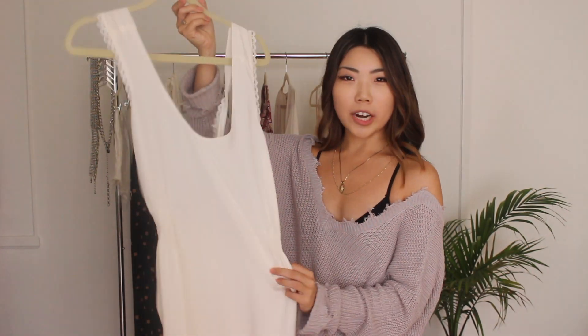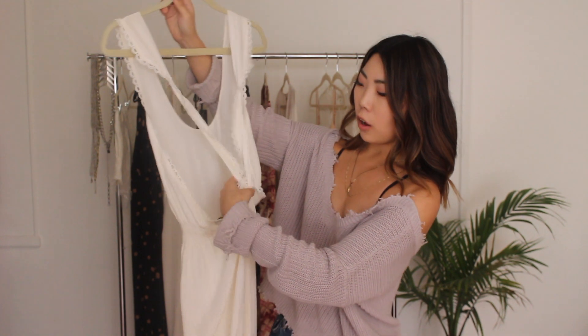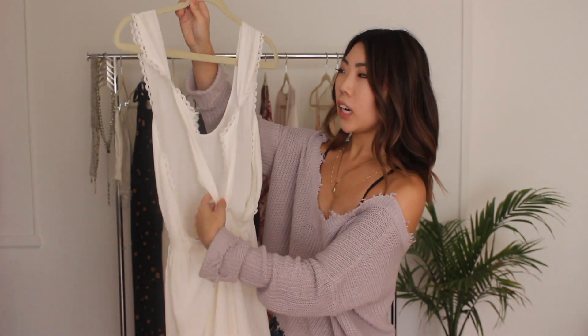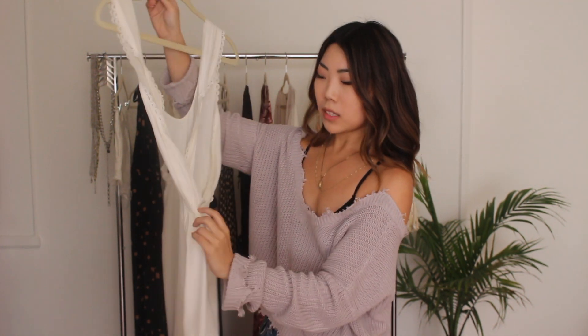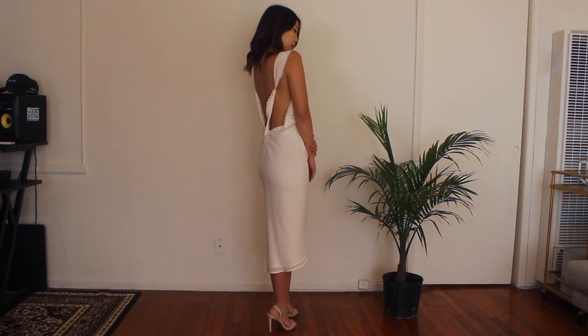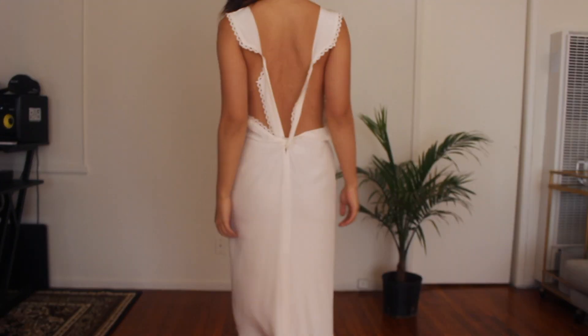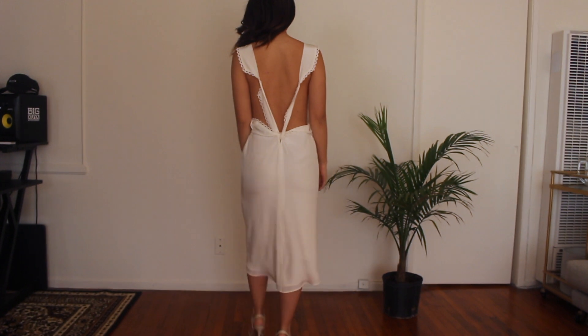This one is called the Coyote Dress. It features a really cool back where it's all open and has a knot detailing with lace trim, some cinched sides, and is a midi length. Because the highlight of this dress is the open back, it's definitely a dress to wear in the spring and summer season so you can really show off all the details. This dress is great for birthdays, graduation parties, or summer holidays.